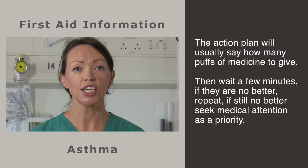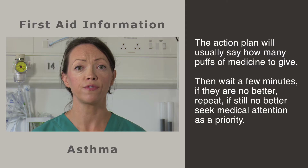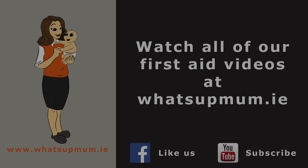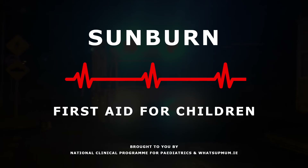Then gently hold the mask against the face, or the child may put its mouth around the other end of the spacer. Press to release a puff of medicine and watch the child take four breaths. You can observe the valve move with each breath the child takes. The action plan will usually say how many puffs of medicine to give — four or six perhaps — and wait a few minutes. If they are no better, repeat. If still no better, seek medical attention as a matter of urgency.